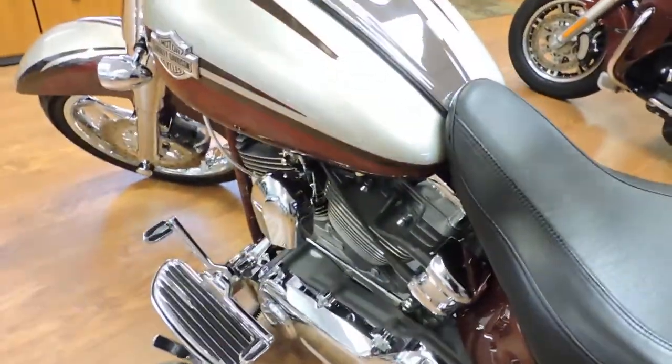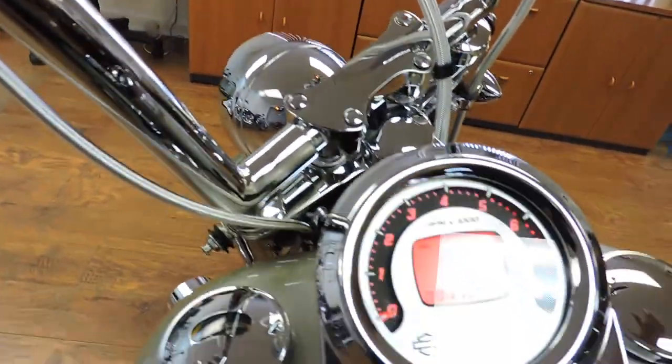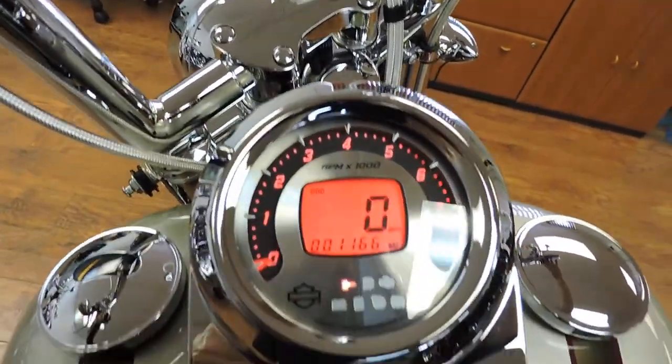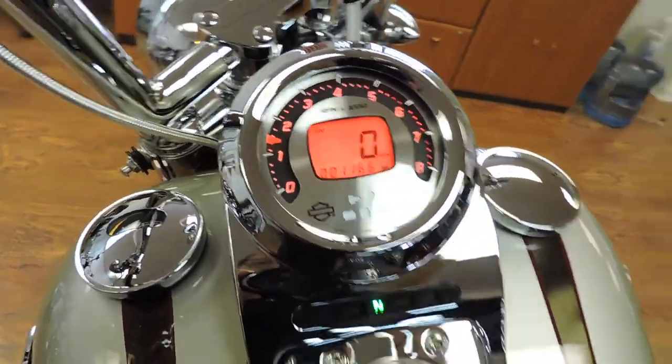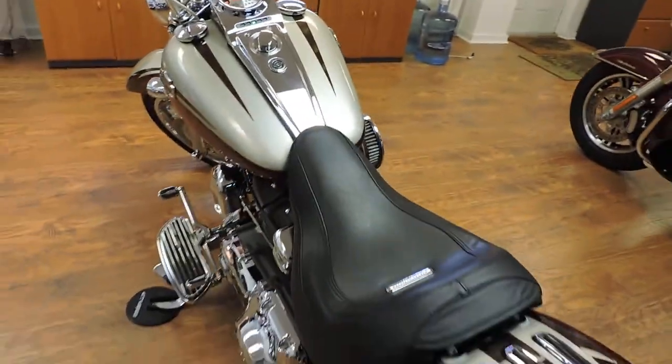Reflections everywhere. All the chrome you could ask for. Oh yeah! That's the sound you want to hear.